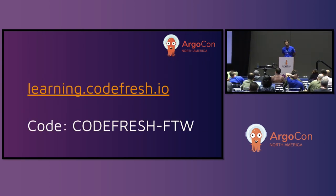To get started, we have a code set up for you: codefresh-ftw, all uppercase. This is going to give you free access to the entire certification. We're working on a subsection of it. Go to learning.codefresh.io — that's the code. I'll leave it up for another 30 seconds and demonstrate how to redeem it. If you don't redeem this today, it's going to expire.